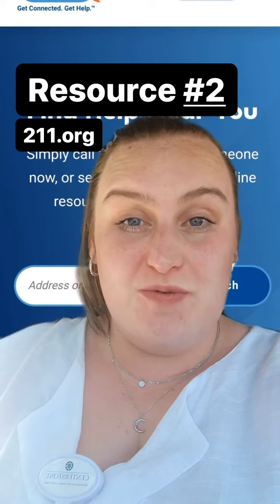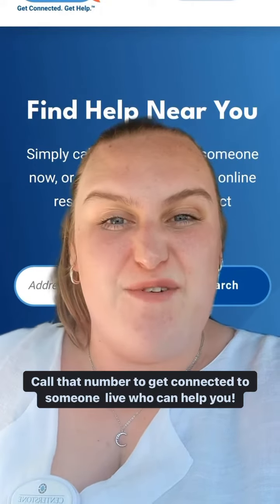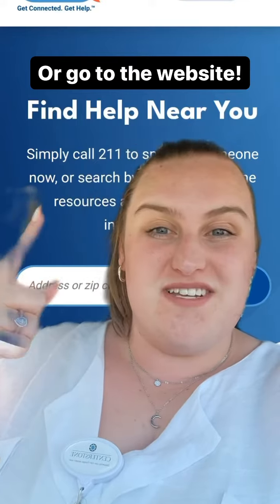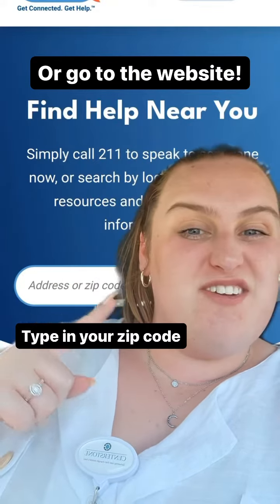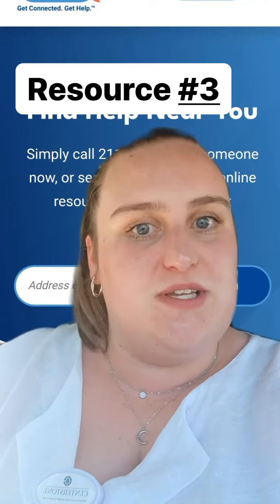This next one is called 211. You can just call that number and get connected with someone live who can help you, or you can go on to their website and type in your zip code and it'll help you find some other resources. It's another really good one to use.